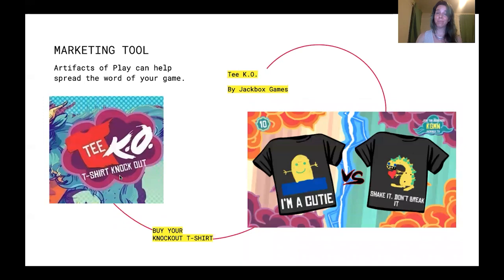Artifacts of play can be compelling marketing tools. If something is made out of fun or part of a playful experience, it often makes for an intriguing and attention-grabbing object that people will want to know more about — it invites conversation. If an artifact is well designed, it's also something that people will choose to keep, display, and show off. And that can be marketing gold.